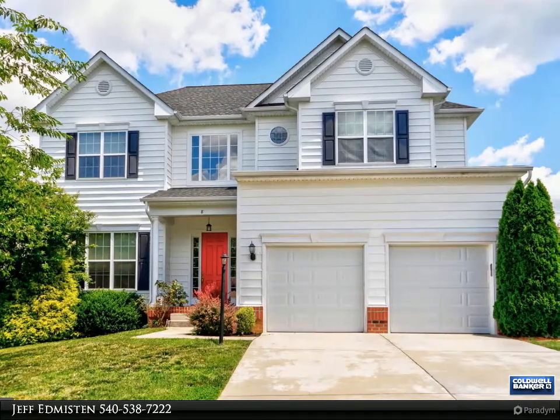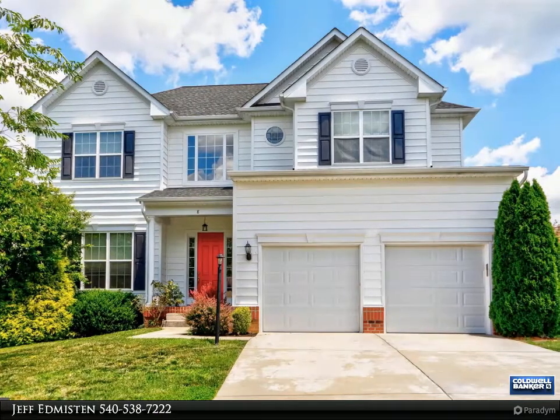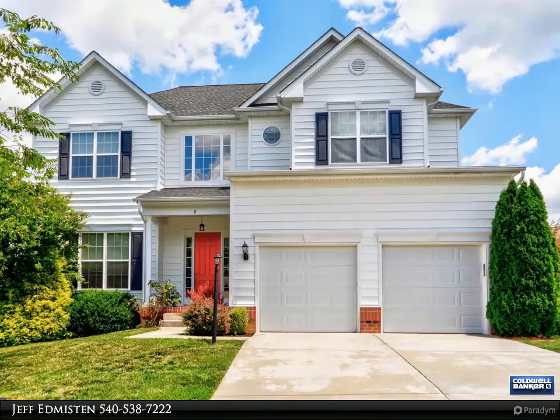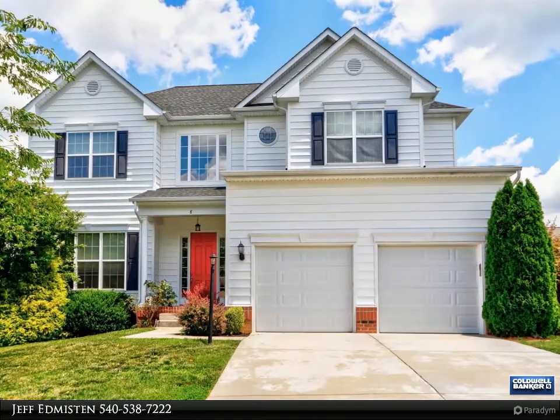This is a highly desired community with amenities like a community pool, tennis court, trails, basketball court, and tot lots. Contact your favorite real estate professional and come see it today.